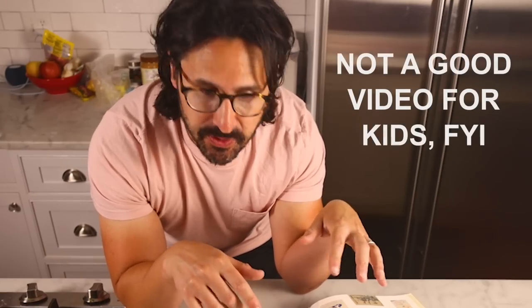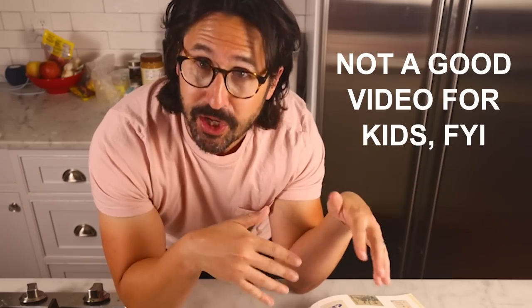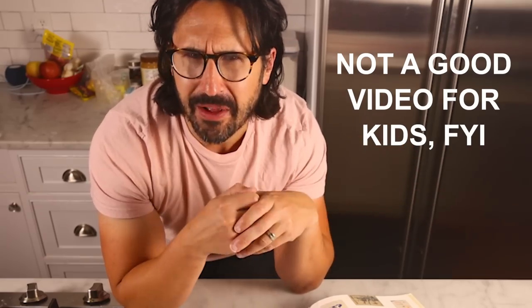Quick note: these menus naturally reflect the social attitudes of their day, and so there's lots of highly objectionable stuff in here. We'll talk more about that later.